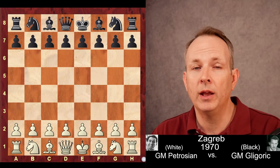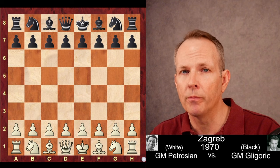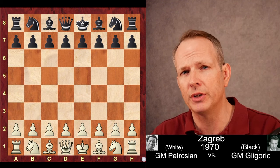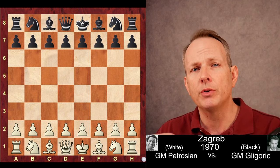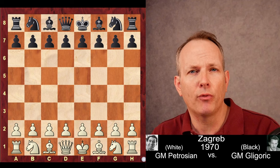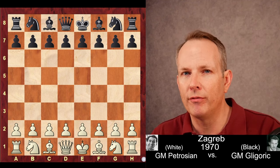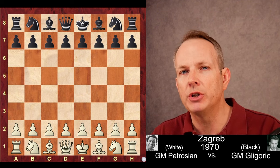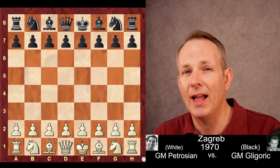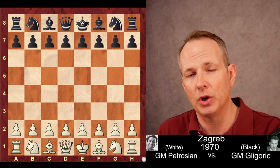In this amazing game, Svetozar Gligorić does the unthinkable. His opponent is Tigran Petrosian, who has the white pieces. As we know, Petrosian is known for snuffing out all of his opponent's counterplay before they ever have a chance of generating anything. Well, in this game — one of the very few — Gligorić is able to break that brilliant defense, leading to an amazing game with lots of sacrifices, lots of fun.